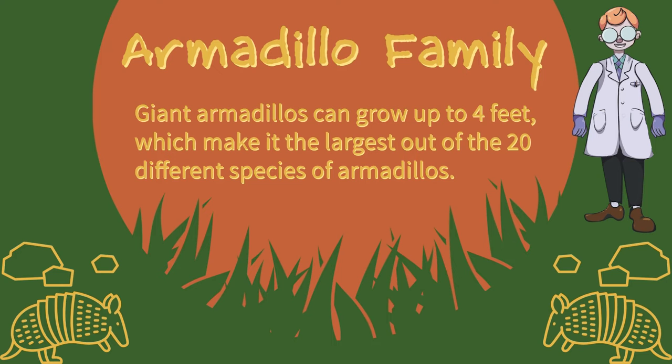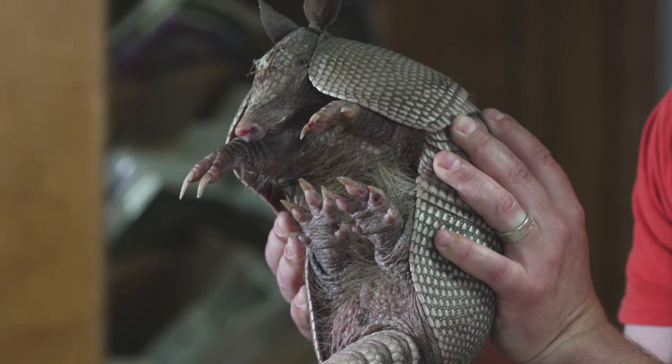Most armadillos are actually extinct — the ones we see today are the ones that are left on the planet. Even in the past there have been what they call giant armadillos. Giant armadillos can grow up to four feet, making them the largest of the 20 different species. So these little guys are prehistoric; they've been on the planet a long time.